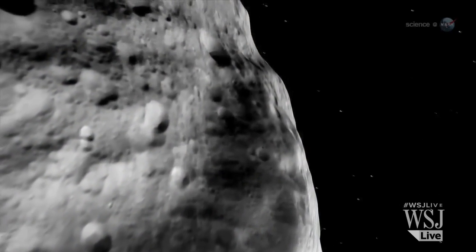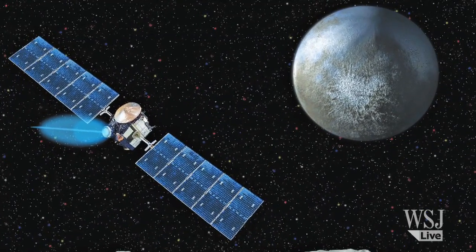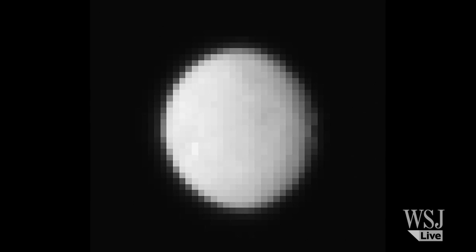Dawn left Vesta's orbit in September 2012 and is scheduled to reach the orbit of Ceres on March 6 of this year. It'll be the first time a spacecraft has ever visited a dwarf planet.